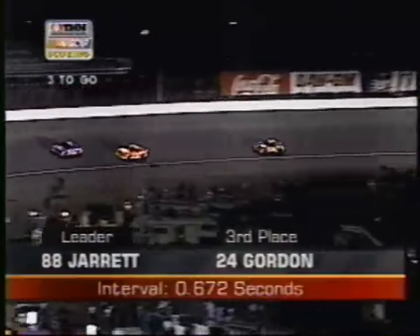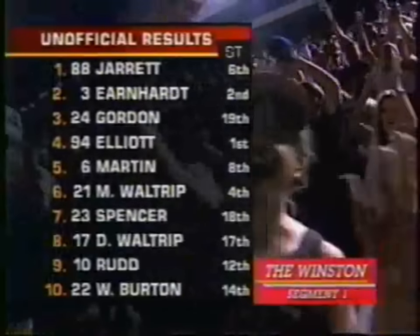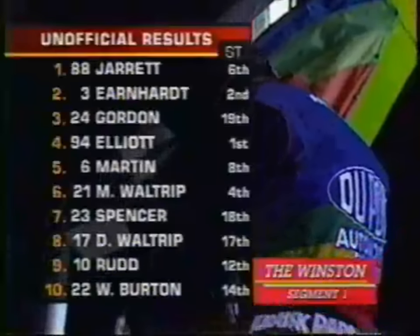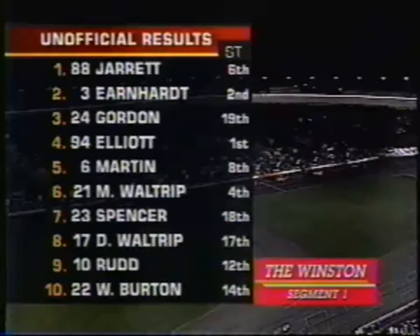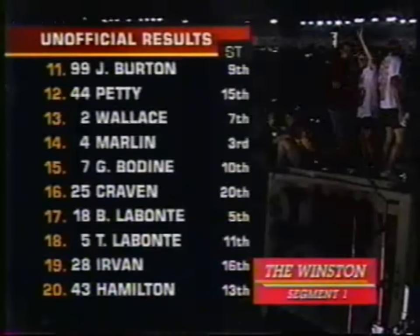Six-tenths of a second — the interval. If he can hold off the challenge of Earnhardt, here goes Dale down low. Oh, he made a hard run at him. Looks like Jarrett might have it as they come down this leg. Jarrett, Earnhardt, and Jeff Gordon take home the top honors and $7,500 for Jeff Gordon. But now the first shall be last — only three times has the first segment winner gone on to win the entire evening's activities. Jeff Gordon in 1995.